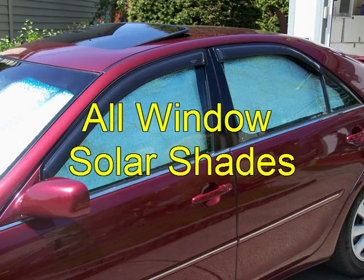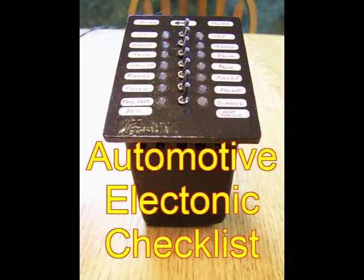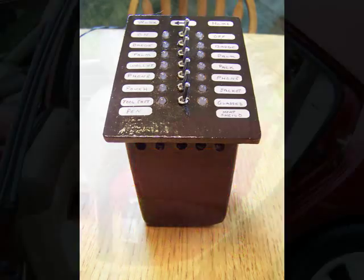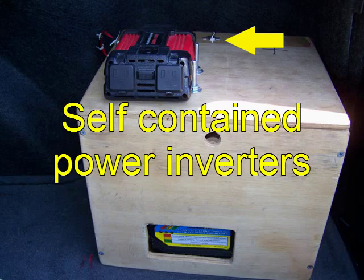If you want to improve your car, I show you how to build solar shades for every window in your vehicle. Forget to take stuff on a trip? I show you how to build an electronic checklist, a comfortable platform for your dog, or a 60 Hz power supply so you can run appliances in your car.